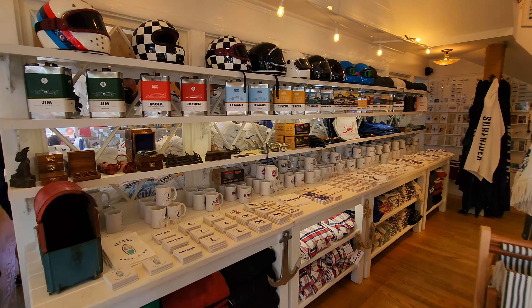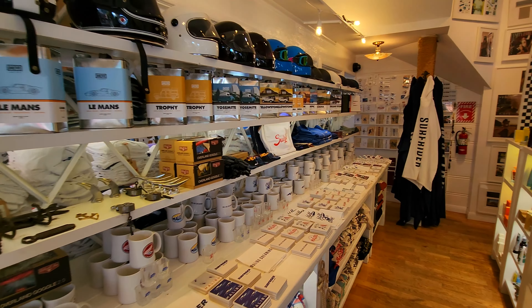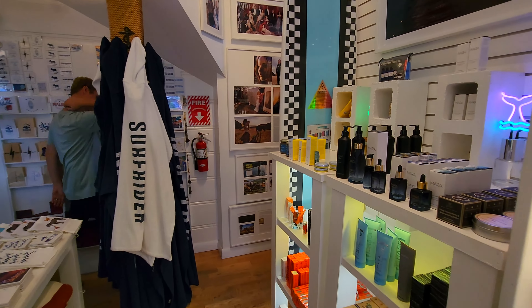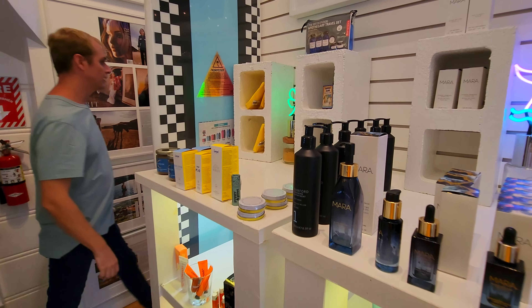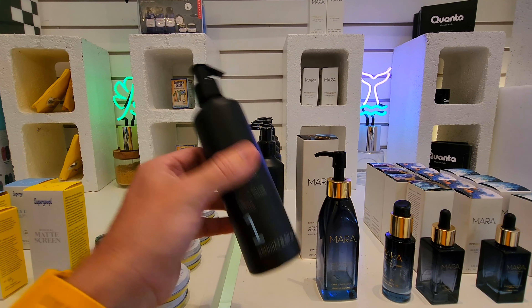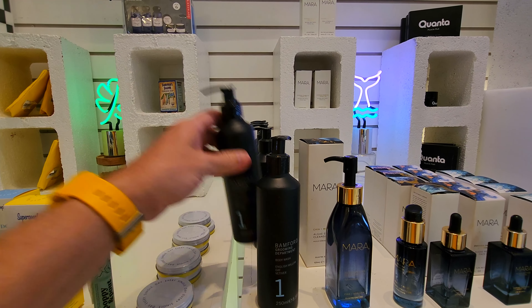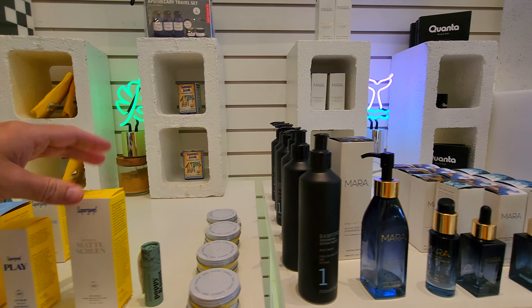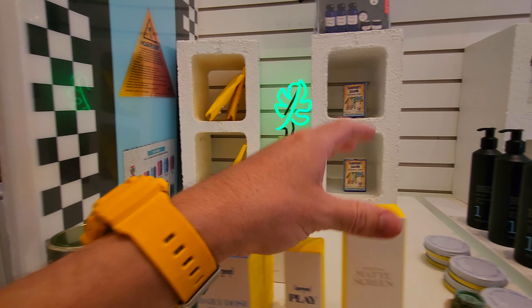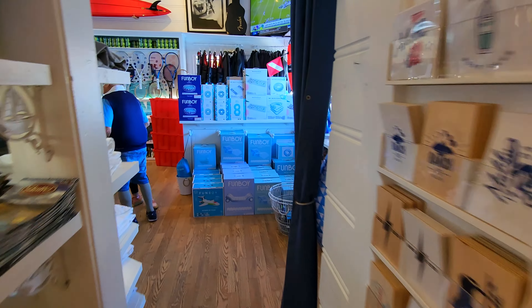This place doesn't just have touristy junk — there are actually high quality things to buy in here. I mean, I guess it is Malibu, so these things are going to be expensive. How much is the Bamford grooming department? I can't see the price on that. All the prices are worn off, of course. $48 for this sunscreen here on the pier — I mentioned it's Malibu, right?